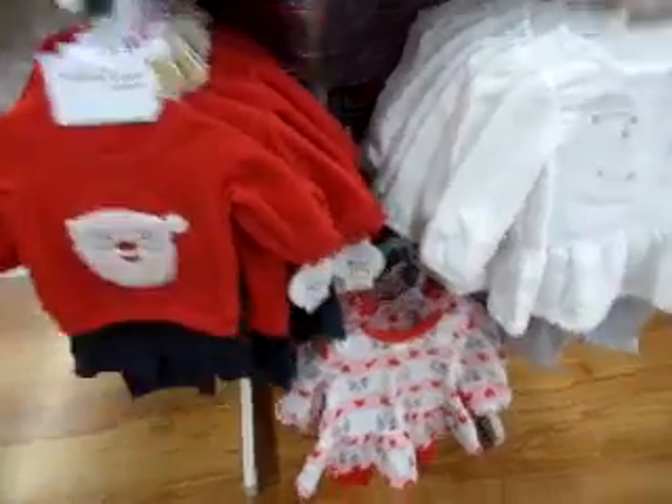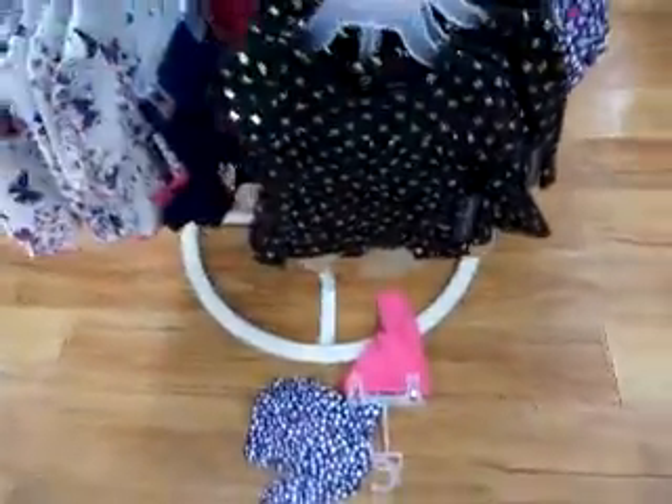Oh my gosh, look at the fleece winter stuff! I love this dress. I love this dress — I love it, and I love this dress.